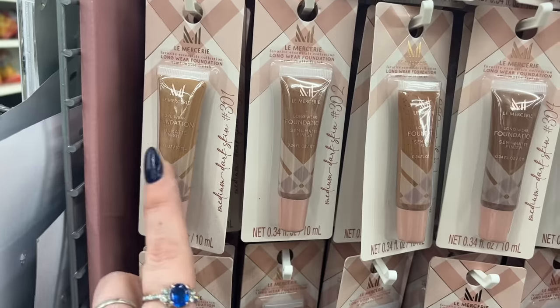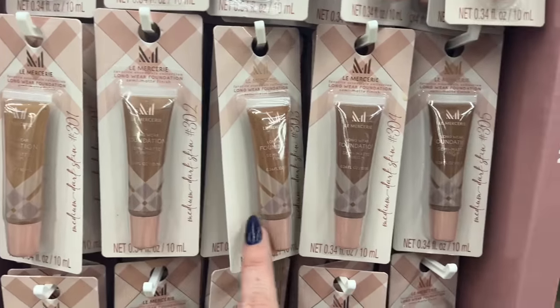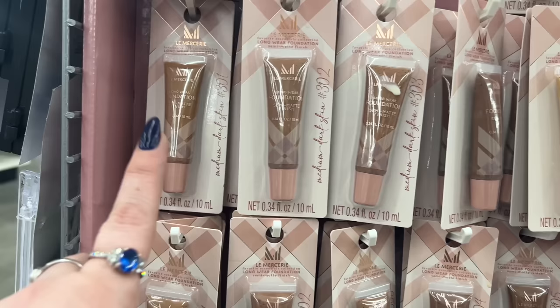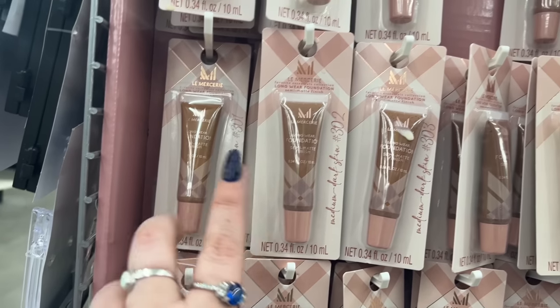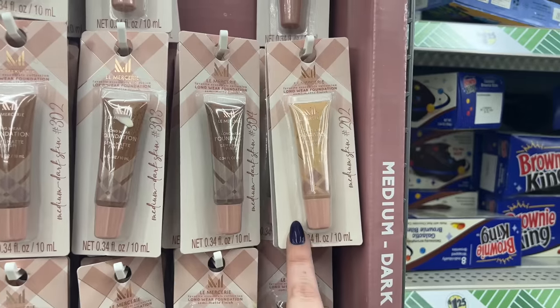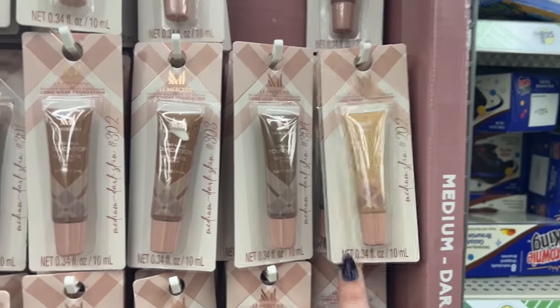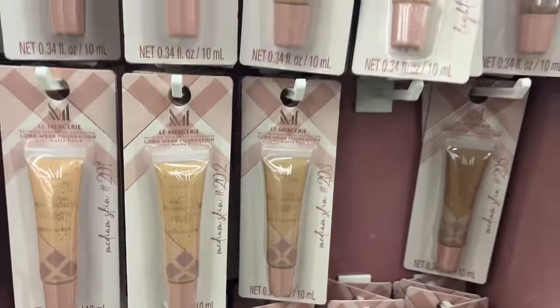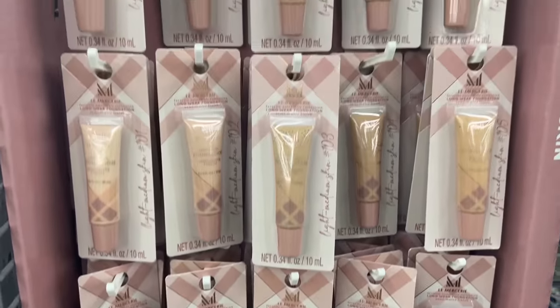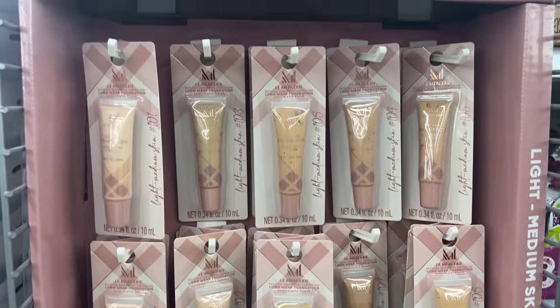They also have medium dark skin in 301, 302, 303, 304, and 305, and medium skin 202. Wow, yes please — come on, Dollar Tree!